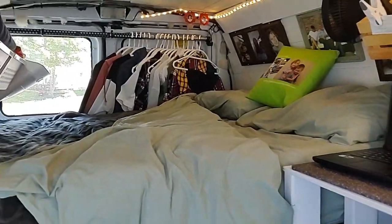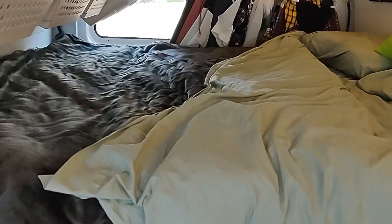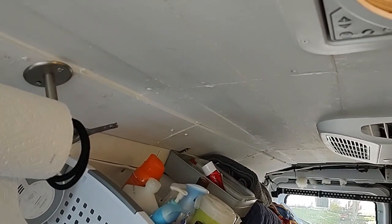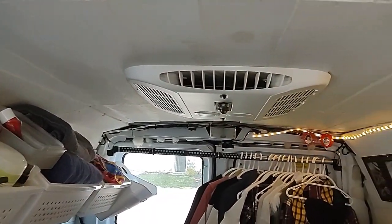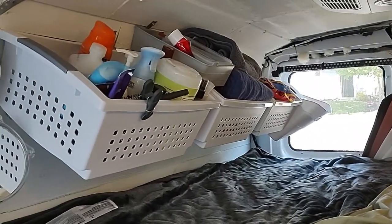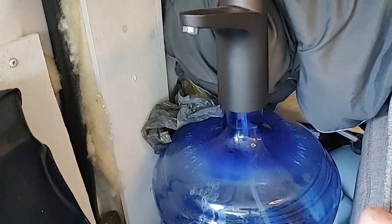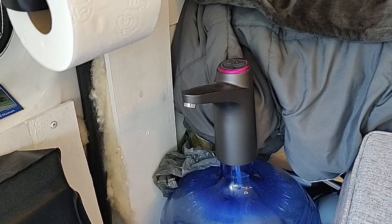I have a full-size bed in here. Although I am too long to lay from end to end, I lay from corner to corner, but I can curl up if I need to. Like I said, it's not a professional build — I did this myself, and there are mistakes and things I should have done differently. Too late now unless I tear it all out and redo it, and I'm not going to do that. I have clothes hanging in the back, and then I have bins with accessories and clothes and things in there. I have a water jug here with a USB-powered pump. I do not have hot water — I have to heat my water if I want hot water.